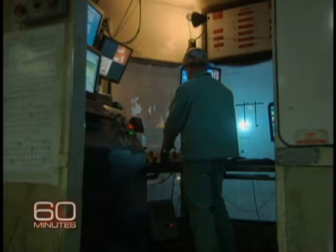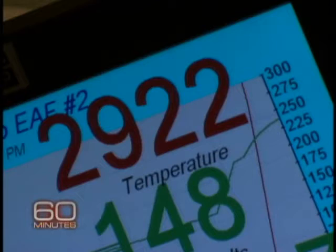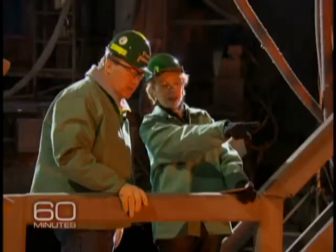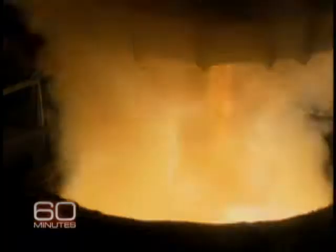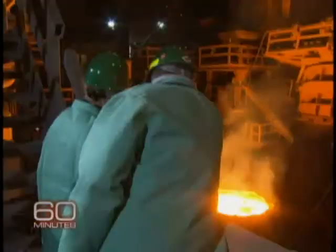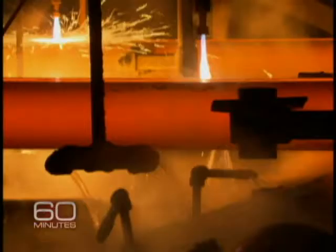The process is run from a control room called the pulpit. The operator raises the temperature to nearly 3,000 degrees and pours the witch's brew into a cauldron. That's the steel? That's the steel. Wow. The cauldron is transported to something called a caster runout, where the molten steel is molded and cut into beams.